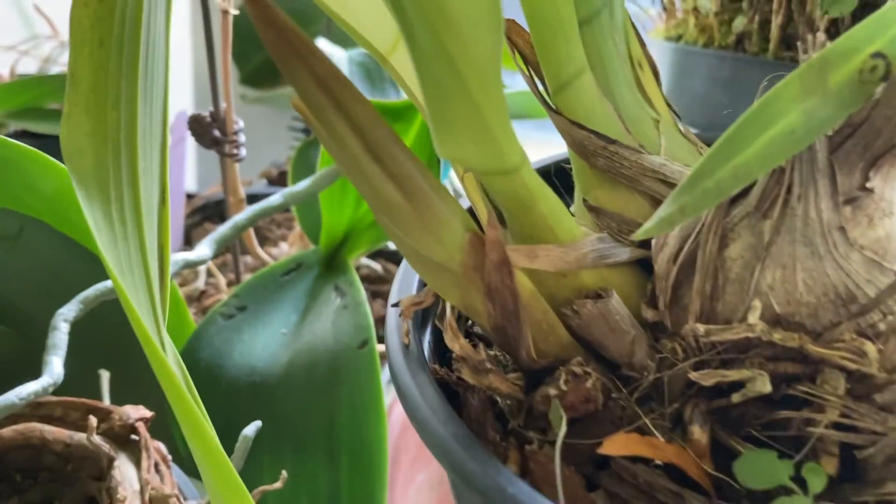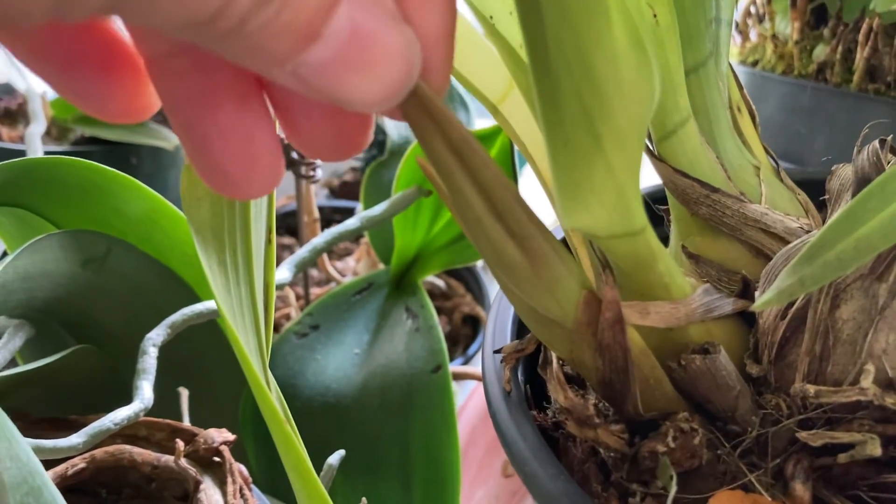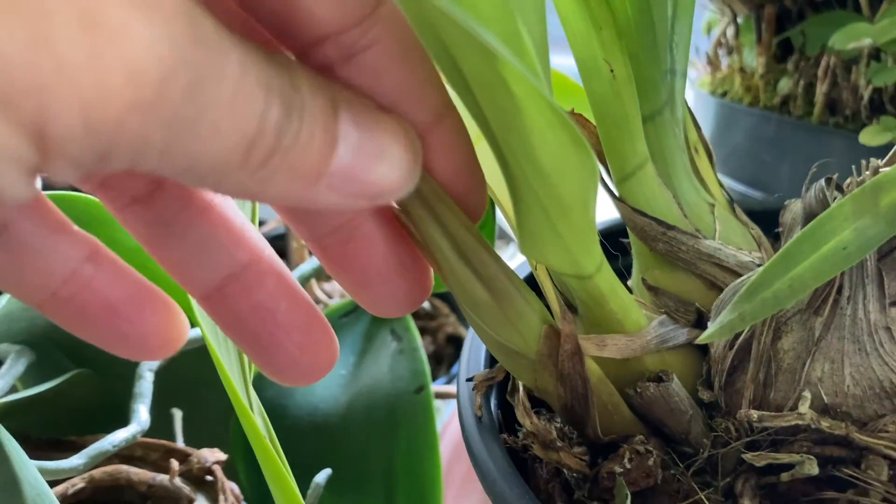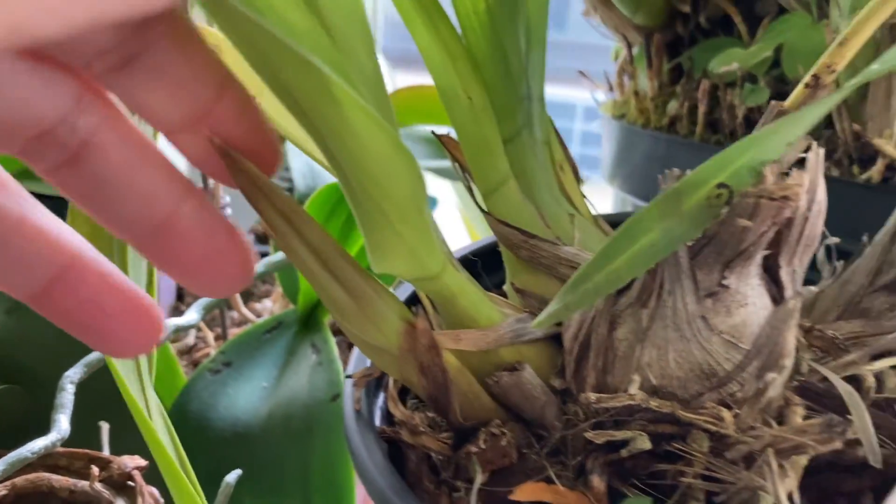Here we've got something — I don't know, could be a spike. Strangely rippled right there. We'll have to wait and find out.